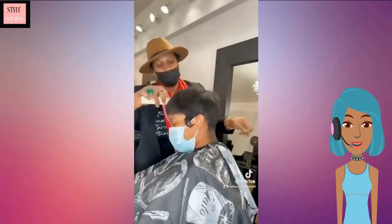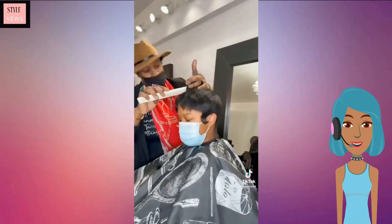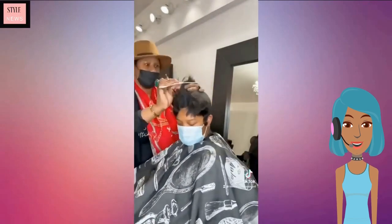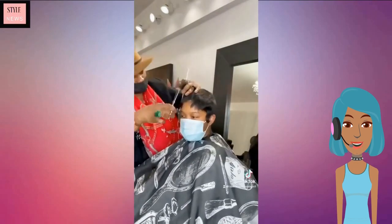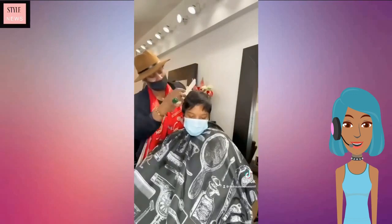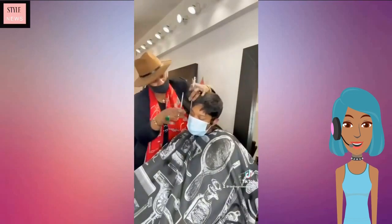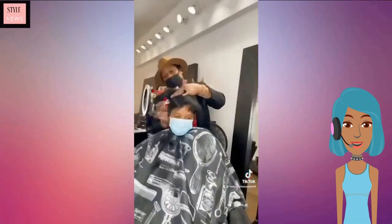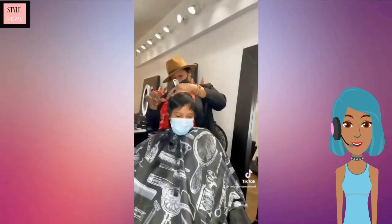Then we are going to see this pixie being styled and molded down — the stylist is actually cutting the hair a lot shorter with this transformation.